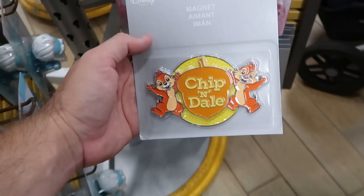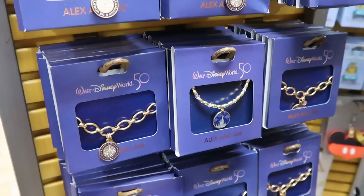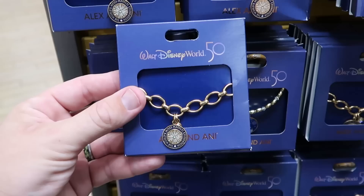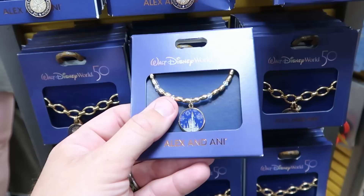On the bottom section is a refrigerator magnet with Chip and Dale — huge and very heavy — only $5. Also on the spinny racks they still have some of the 50th anniversary Alex and Ani bracelets — this one has wider links and says 'The World's Most Magical Celebration' — $20. This one has rhinestones with a gold tone finish with Cinderella Castle — $19.99.